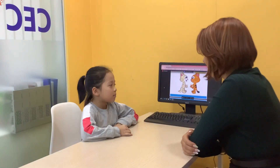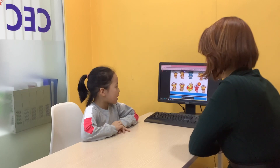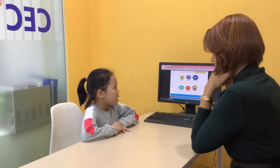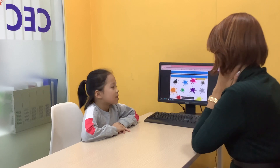Hello, what's your name? How are you today? I'm happy. Very good. How old are you? I'm six. Six years? Good job.